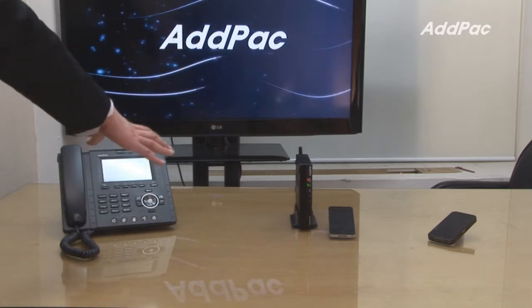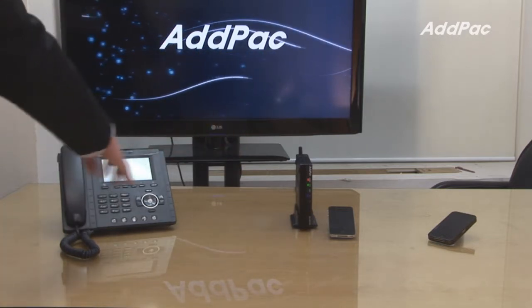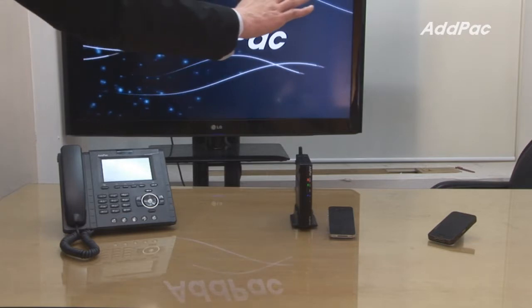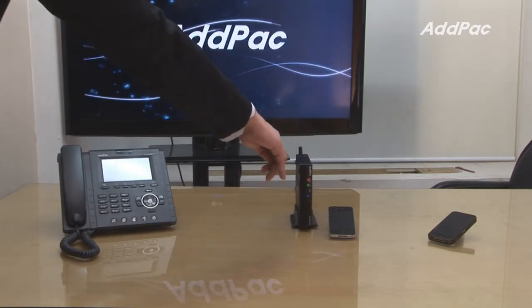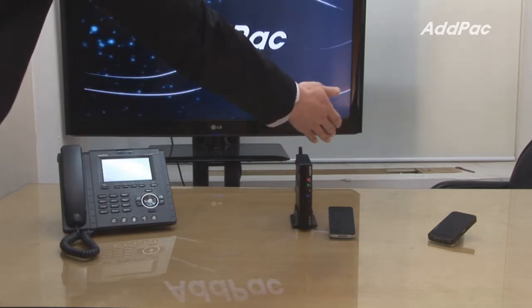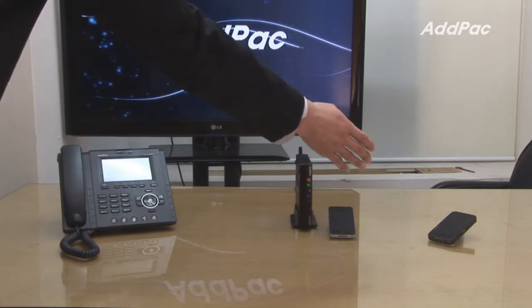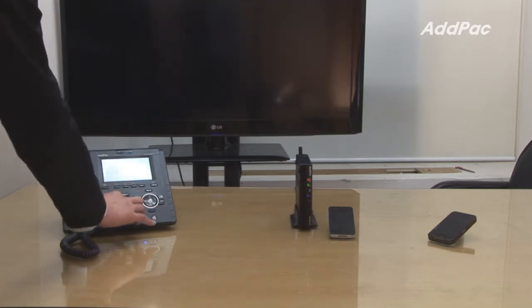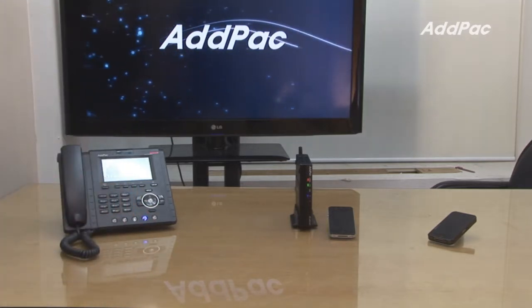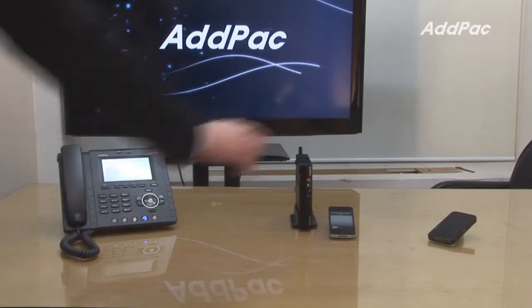Let's assume that APIP-230 is located in the US and in Korea we have LMS Gateway with an iPhone which is connected through a 3G network. Let's dial the extension number to call to the iPhone in Korea.